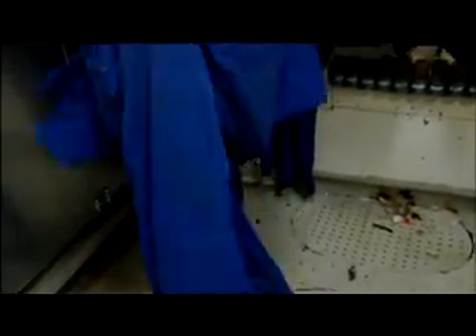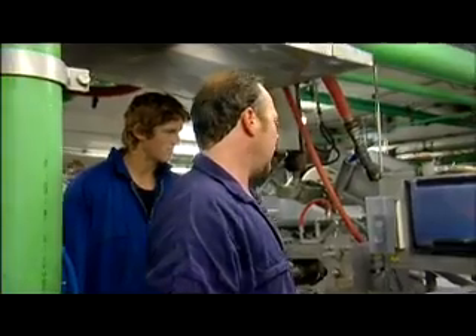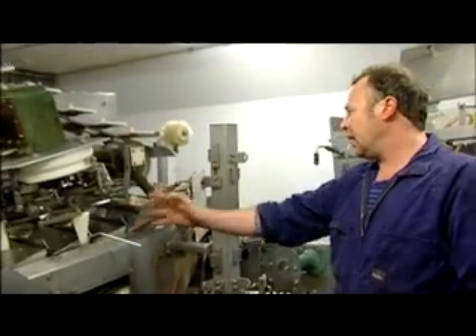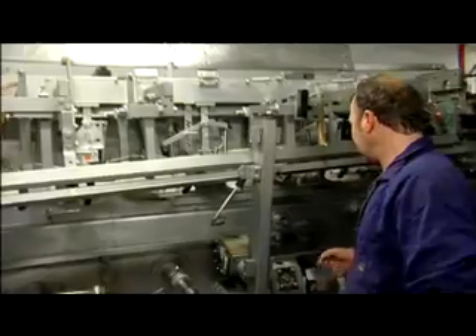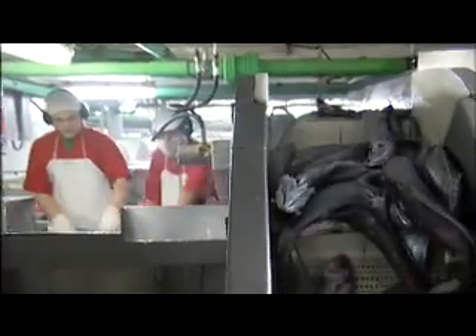A trainee would have to be someone who's motivated, can use their head, and is a team player. This machine here is called a 192 — it fillets 90 fish a minute. Basically, the fish come through here, its tail gets cut off, its head gets removed, and it does a series of cuts that removes the fillet from the frame of the fish, coming out the other end as two perfect fillets. When you have problems with barter machines, if you're doing 90 fish a minute, you've got 90 problems a minute.